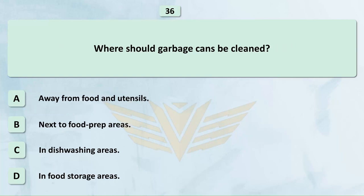Where should garbage cans be cleaned? A. Away from food and utensils.